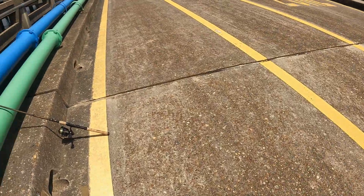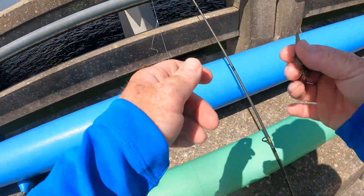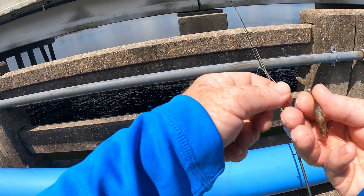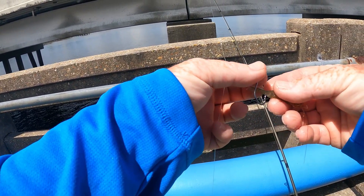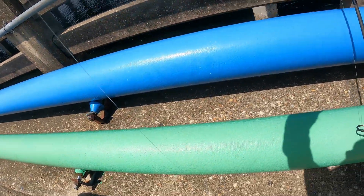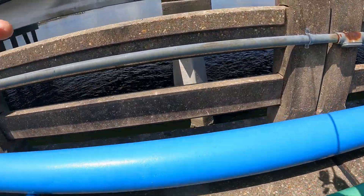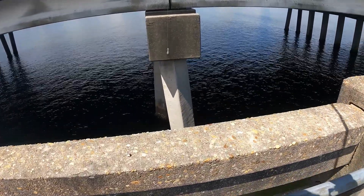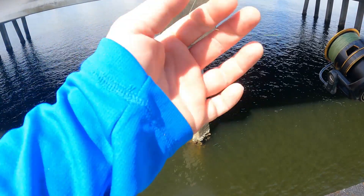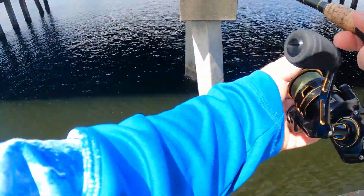Well folks, to say that I'm on the struggle bus is definitely the case today. I did not think it would be this difficult to catch keeper mangrove snapper based off the reports and what I've seen locally. I'm no expert by any stretch — I mostly target redfish and speckled trout and go out in the Gulf; those are my fortes. I didn't think it would have been this difficult.